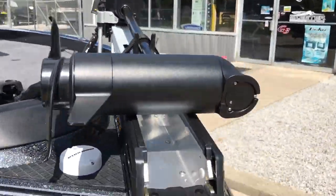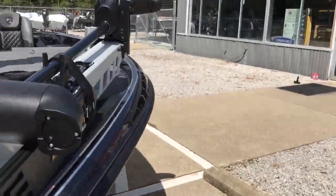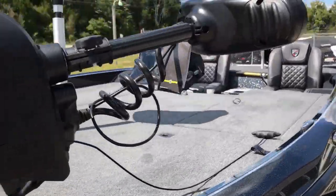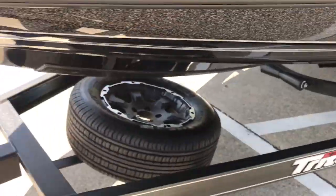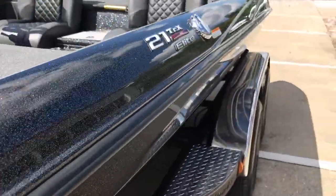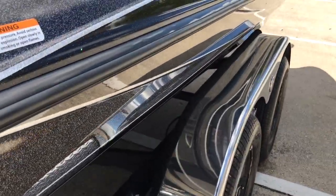We've got the new Minn Kota Ultrex — an awesome, awesome trolling motor. Extra large bow step, blacked out wheels, built-in navigation lights on the Triton, and stainless steel fenders.